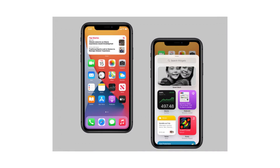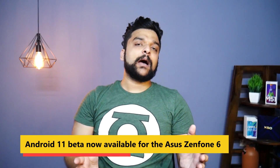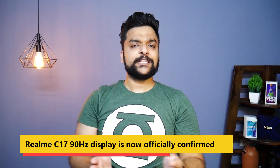You can update your devices. Talking about updates, there is good news for Asus Zenfone 6 smartphone users — Android 11 beta has finally started rolling out. If you own an Asus Zenfone 6 smartphone, you can now enjoy Android 11 on your device.